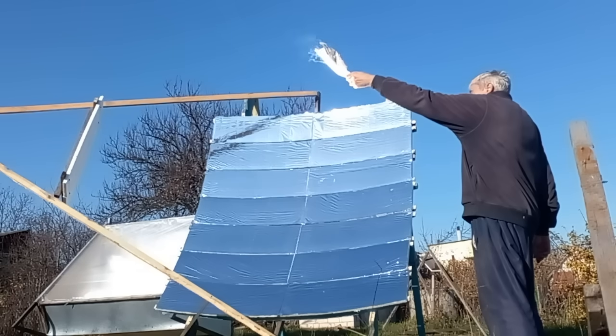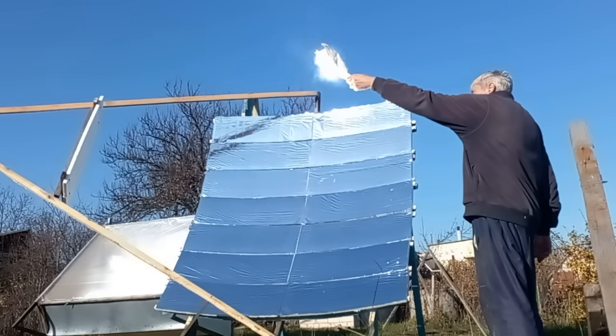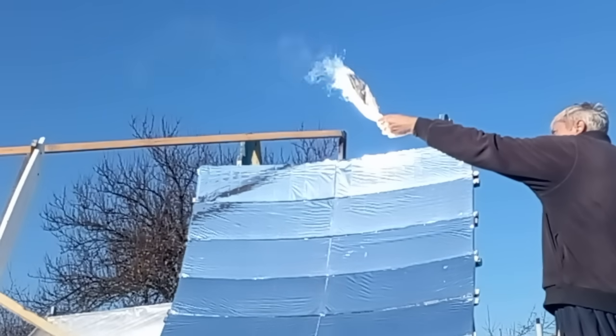Let's look at how this spot will light a piece of newspaper. Ten seconds later, the newspaper burst into flames.